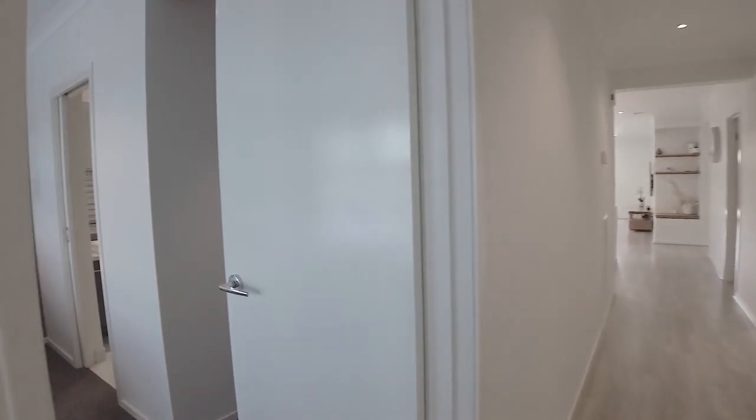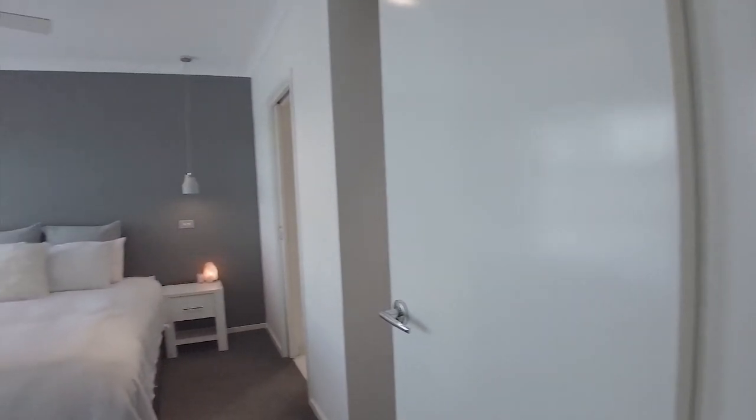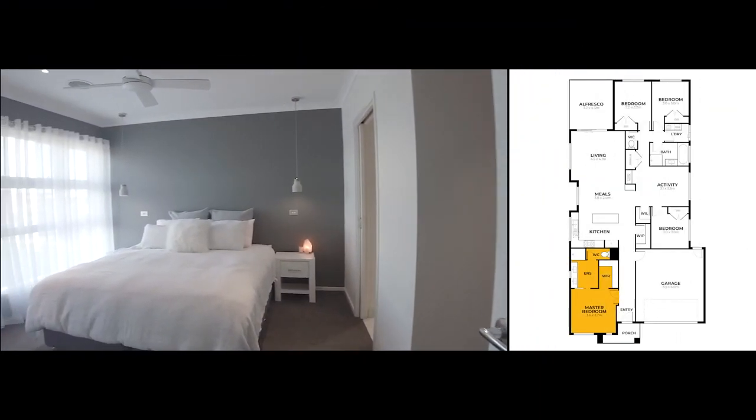As you enter this property, you have the main bedroom on the left-hand side with a walk-in robe and ensuite.